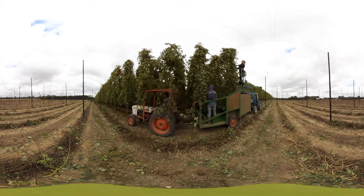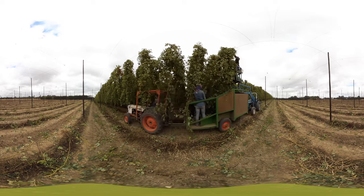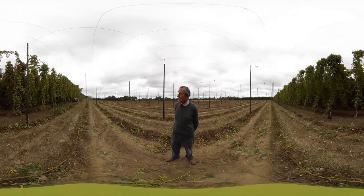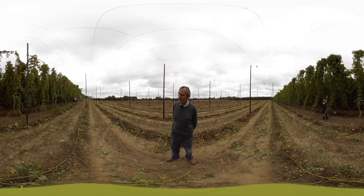Now we're out in the field and the picking gang are coming along gathering the binds to take into the picking machine. There are two people in front who are cutting the bind off at about four or five feet from the ground.